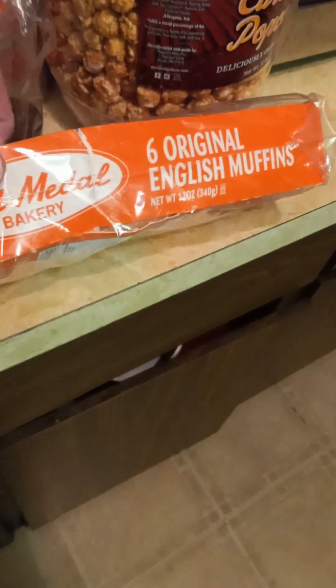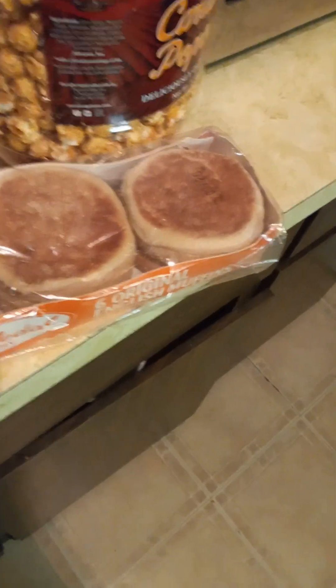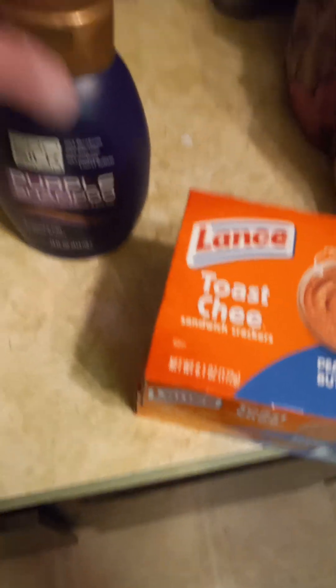I thought I'd try these English muffins. They felt really fresh because I just threw a whole pack away from last paycheck from Walmart and it made me mad. I got all these really good paper plates — paper plates are a lot. I got two boxes of these peanut butter crackers. My husband likes peanut butter crackers. I'm going to get him Ritz when I go to the store but I got him that for now.